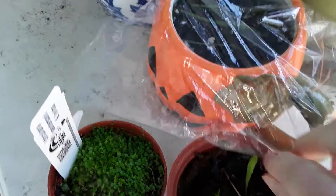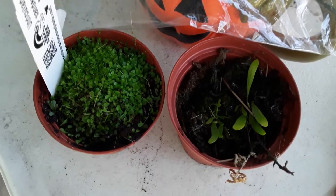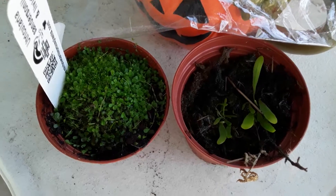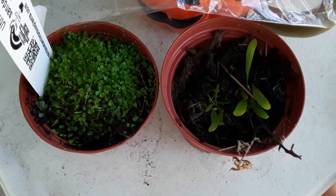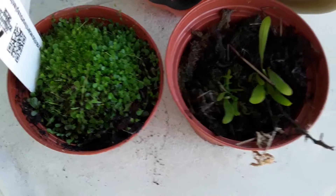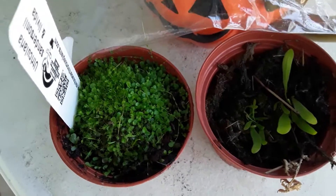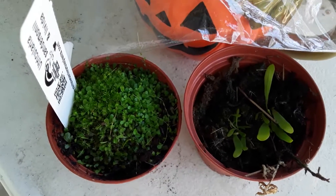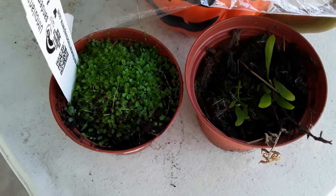Some species of Utricularia are annuals — they'll die at the end of one growing season and come back from seed — while others are perennials and come back year after year. Personally, I like the perennials; I'm not a huge fan of annuals. I hope this covers everything. If you have any questions, leave me a comment. Subscribe, and I'll see you next time.